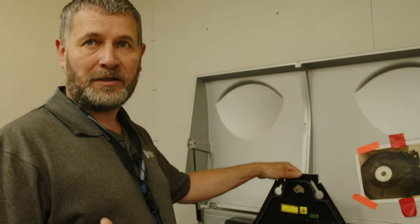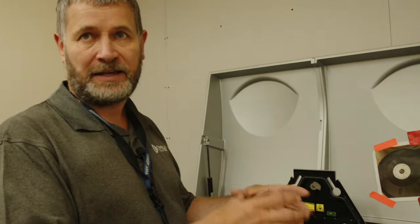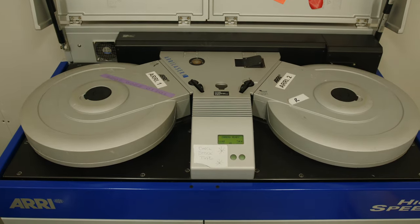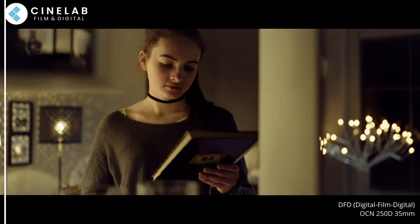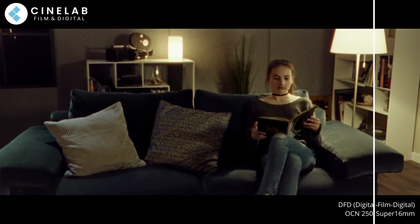Originally it was about shooting out a film to make a negative that you could then make the prints from and also to create that archival negative. More recently, over the last few years, there's this interest in taking content that's been acquired on digital source and recording it back to film to create an authentic film look. We did modifications to this machine about a year ago, which allowed us to be able to shoot original camera neg.